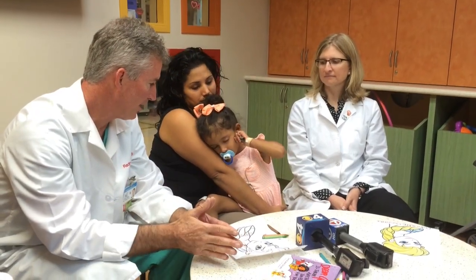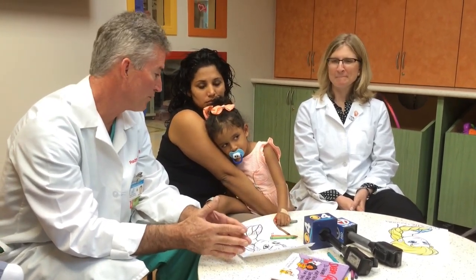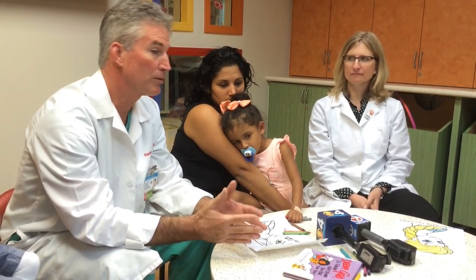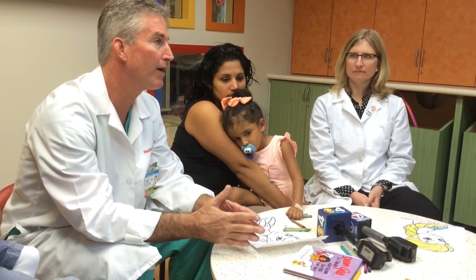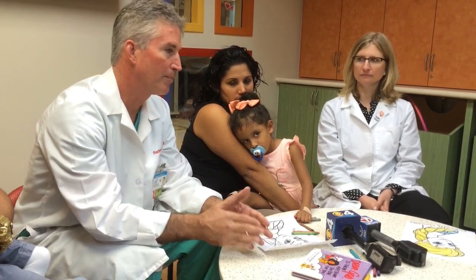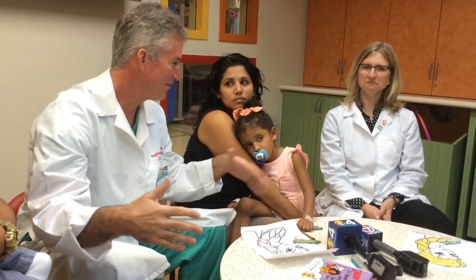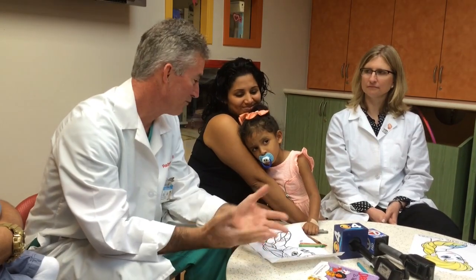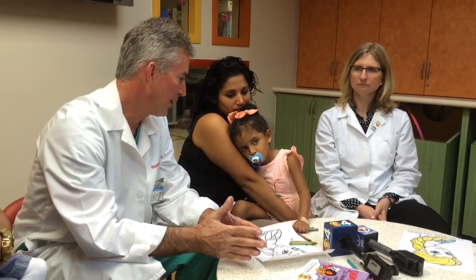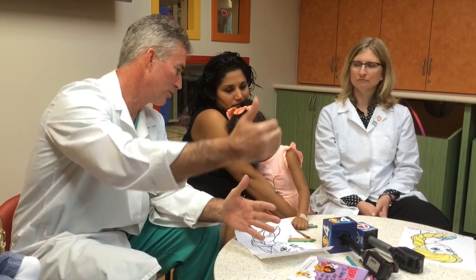I presented the model to the family so they could see on her heart what we intended to do, which was very powerful. Then we brought her to the operating room. The operation took about five hours. When we were done, we measured the pressure in the right ventricle, which before the operation had been dangerously high. The pressure came up on the screen and everyone in the room said 'yes' — because for the first time in her life, the pressure was normal. That means her lifespan is no longer going to be measured in weeks or months, but in years and decades.